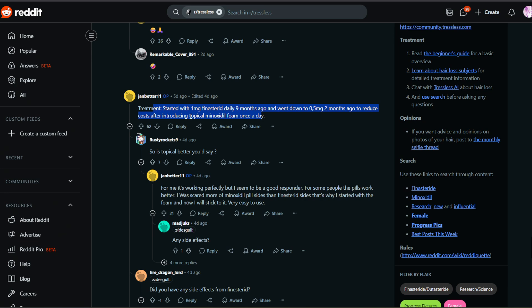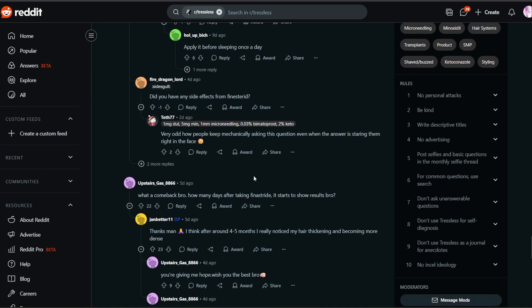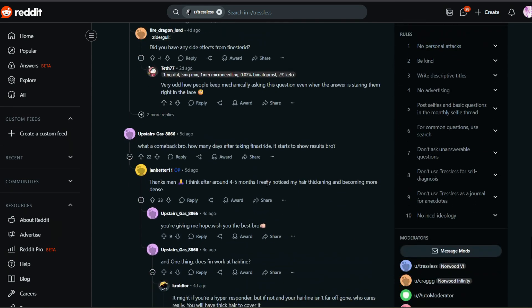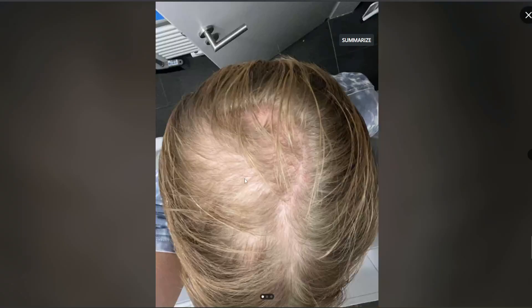He went on topical minoxidil foam once a day. Another commenter asks if topical is better, and janbetter11 says it's working perfectly for him — he seems to be a good responder. He adds that for some people the pills work better, but he was more scared of minoxidil pill side effects than finasteride sides, which is why he started with the foam and will stick with it. He also mentions that around four to five months is when he really noticed his hair thickening up and becoming more dense.